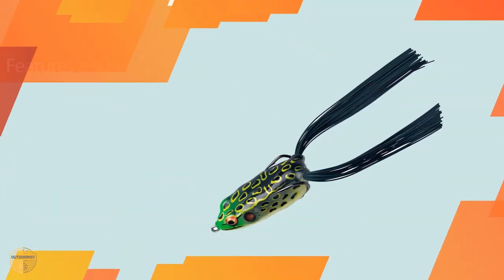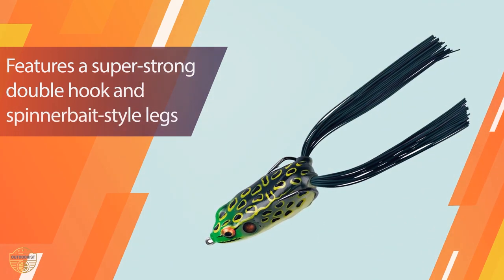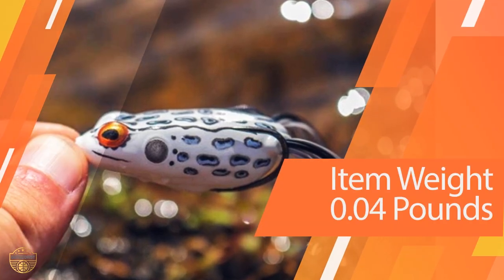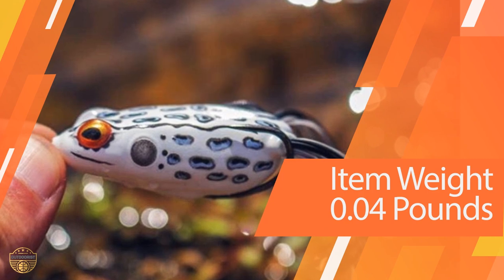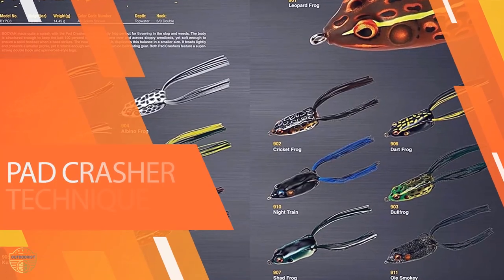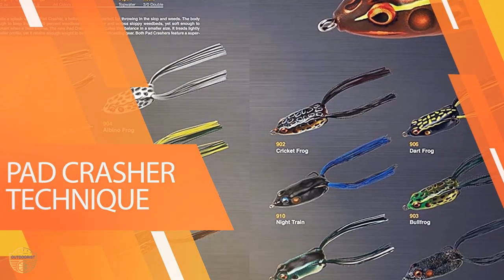The new Pad Crasher Jr. is smaller in size, but it still provides the same benefits as the larger model. It's lightweight and small, but it still offers plenty of weight, which makes it ideal for fishing with lighter action, targeting smaller fish such as bass and crappie. They're made of 100% polyester and feature a super strong double hook and spinnerbait style legs.